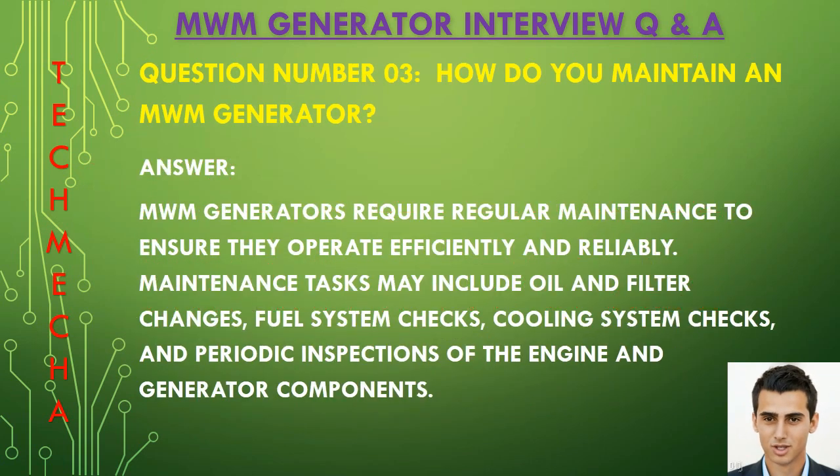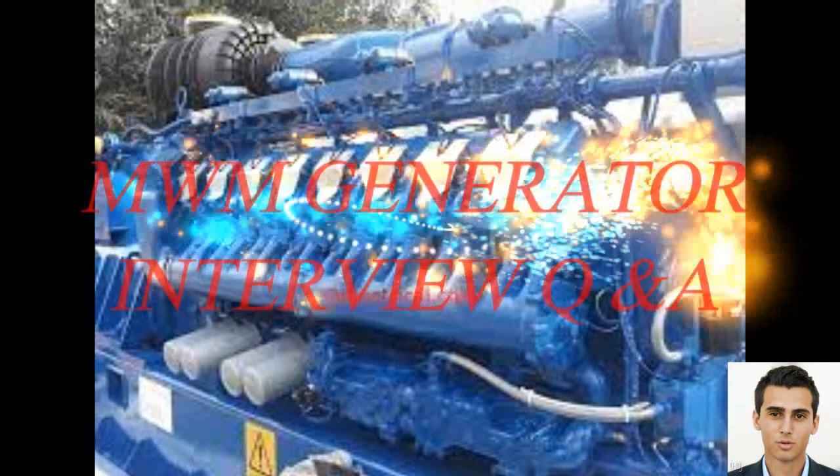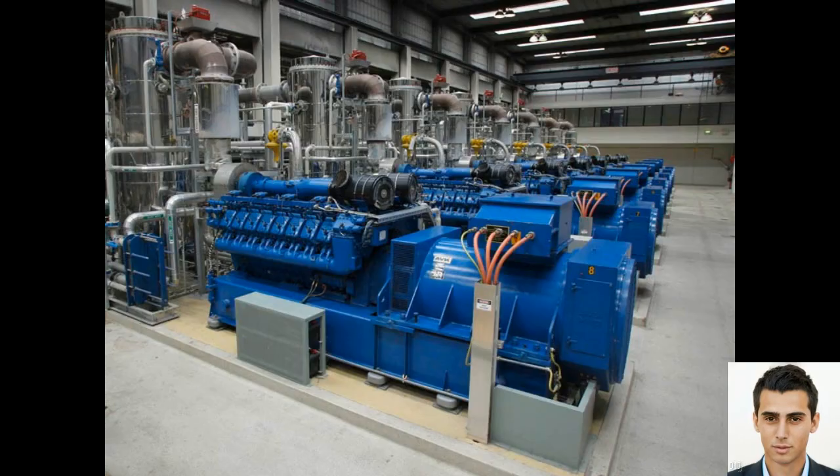Question number three: How do you maintain an MWM generator? MWM generators require regular maintenance to ensure they operate efficiently and reliably. Maintenance tasks may include oil and filter changes, fuel system checks, cooling system checks, and periodic inspection of the engine and generator components.